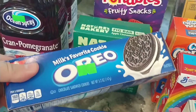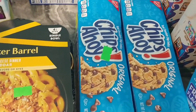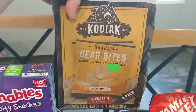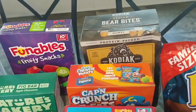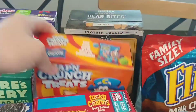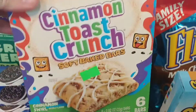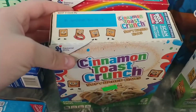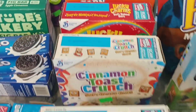I got two little Oreo packs for 50 cents each, and two Chips Ahoy packs for 50 cents. I got these Kodiak graham bear bites for a dollar — all still in date. I got Lucky Charms soft bake bars for 75 cents, and two of the Cinnamon Toast Crunch soft bake bars — still in date as well.